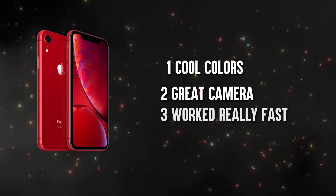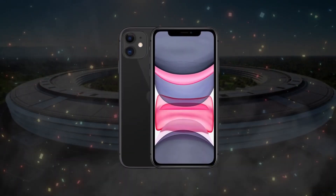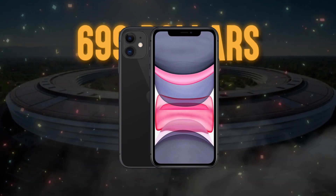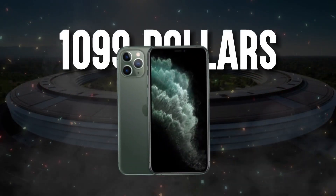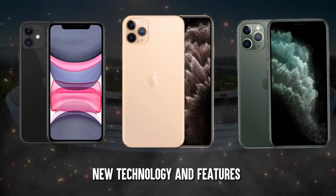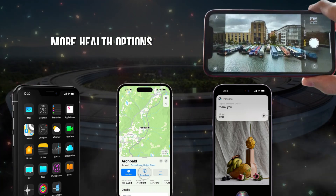In 2019, Apple released the iPhone 11 series on September 20, including the iPhone 11 at $699, the 11 Pro at $999, and the 11 Pro Max at $1,099. These phones introduced new features like dark mode, updated maps, better Siri, improved photos, and more health options.